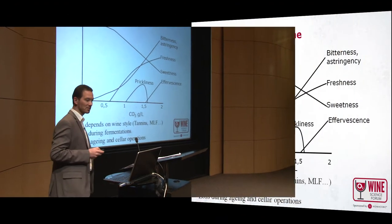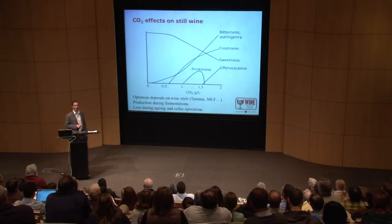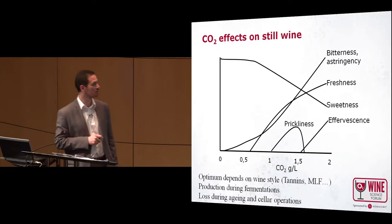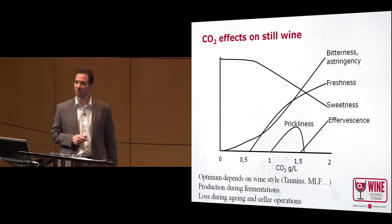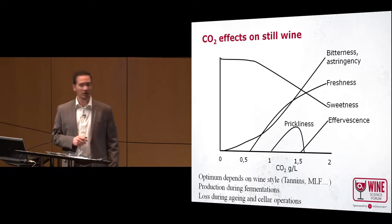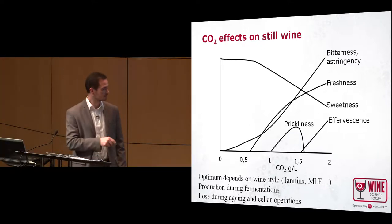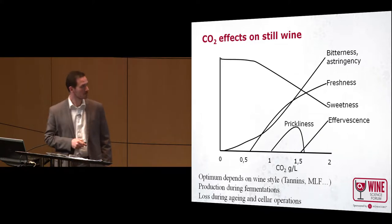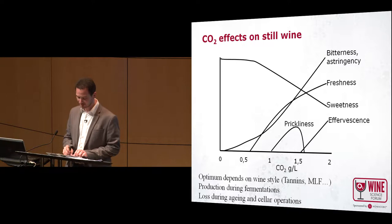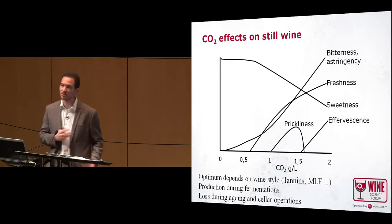CO2 is very important because it has a direct effect on the sensory perception of a wine. If CO2 increases in your wine, it will increase the freshness and help balance the sweetness of the wine, but also increase astringency perception and bitterness perception. Up to one gram per liter of CO2, prickliness will start increasing and then will be replaced by effervescence when saturation is reached.